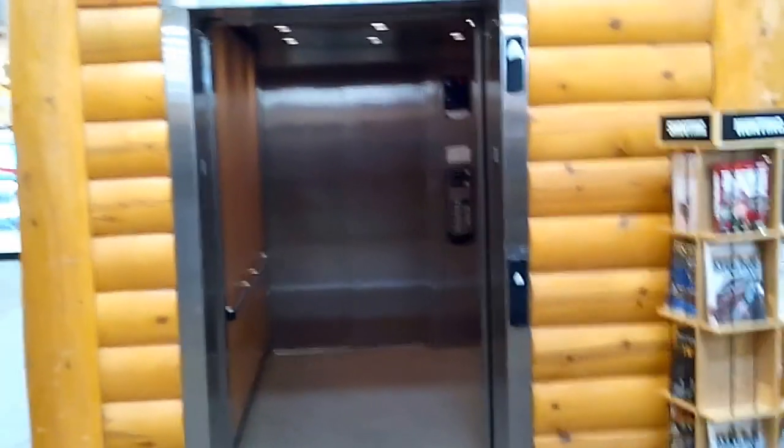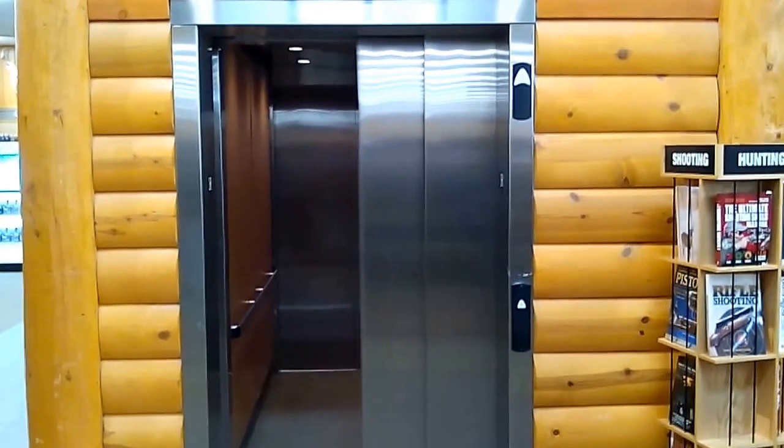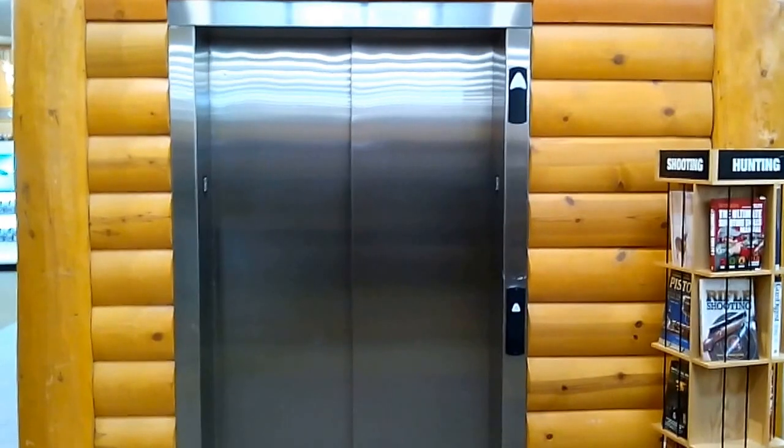It's leveling. This elevator just runs beautifully. Let's watch it close. And that's it.